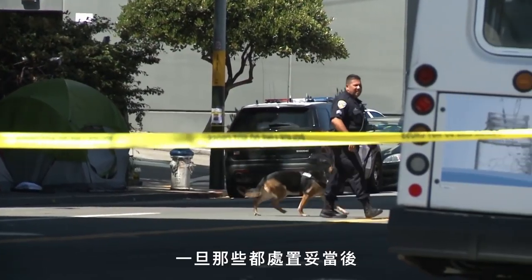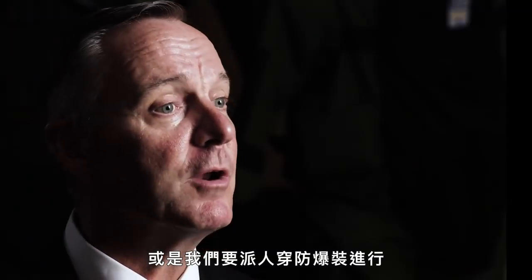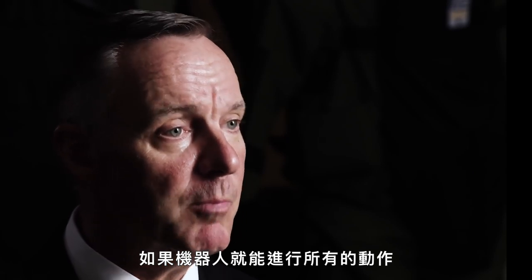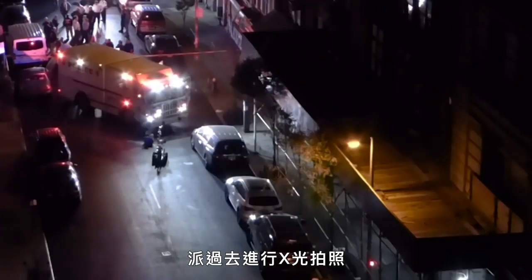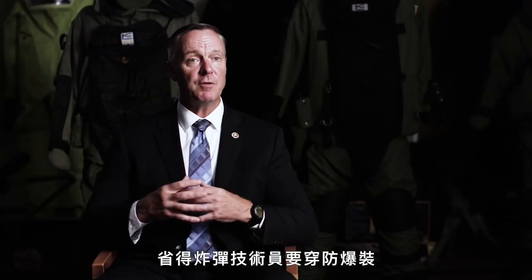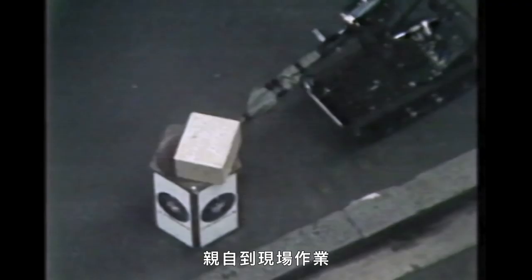Once all of that is taking place, there's a determination: do we do this remotely with robots, or do we have to put someone in the bomb suit? If we can perform all the actions we need with a robot, it's sent downrange to perform X-rays. They can fire tools off of the robot and do a number of things that prevent a bomb technician from having to get into a bomb suit and actually go downrange.